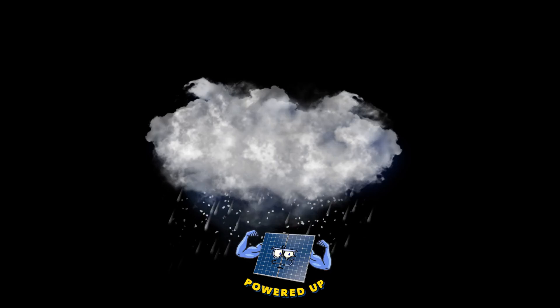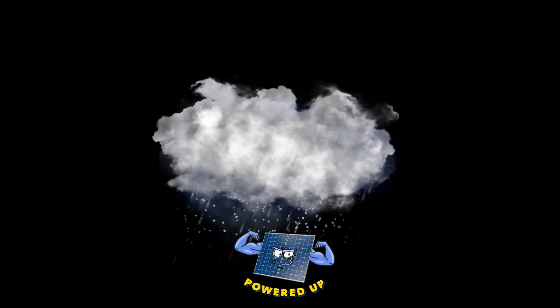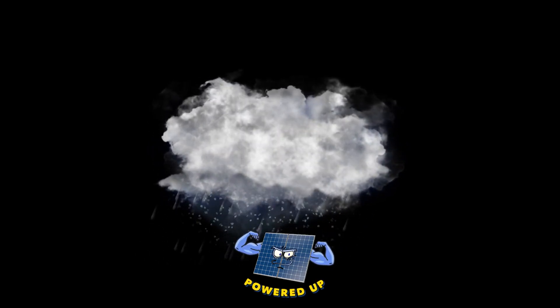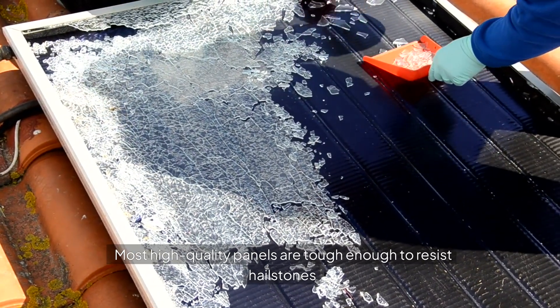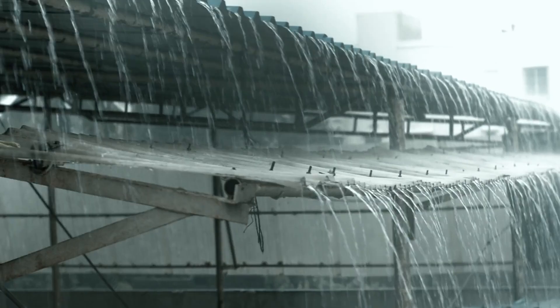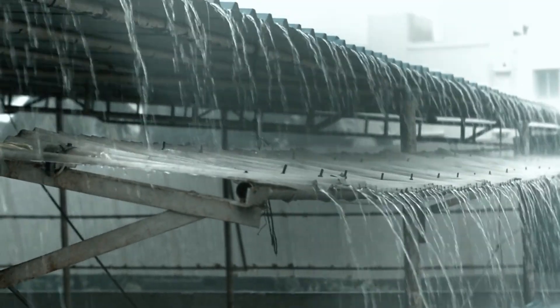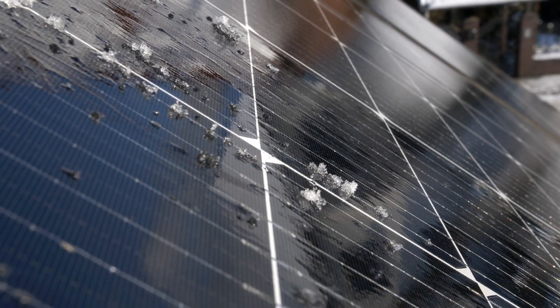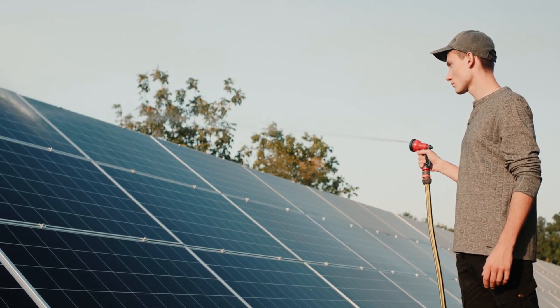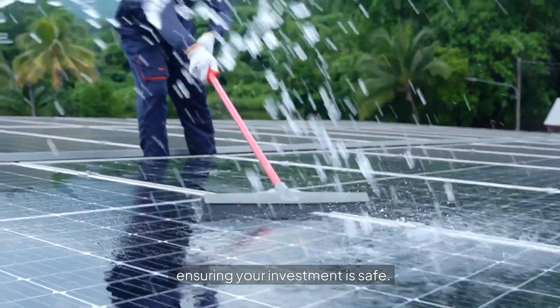Now, what about hail? During hurricanes, hail is common. And believe it or not, solar panels are built to handle it. Most high-quality panels are tough enough to resist hailstones up to one inch in diameter, flying at 50 miles per hour. And since they're made of tempered glass, they won't shatter easily. And did I mention they're also waterproof? No need to worry about rain pouring down — they're sealed tight to keep the elements out, ensuring your investment is safe.